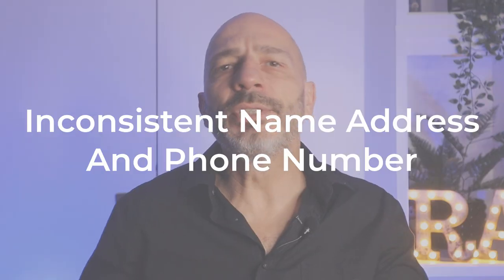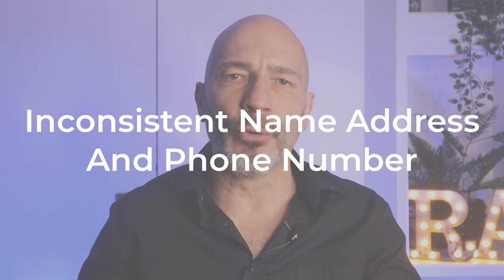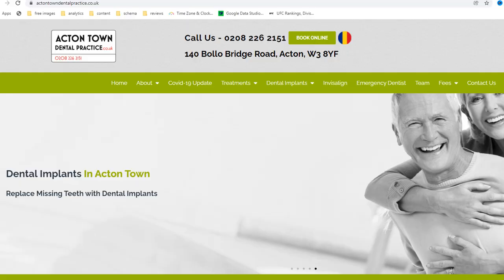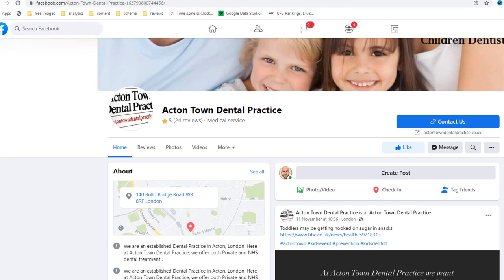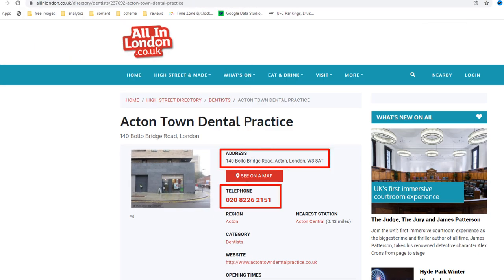Mistake number four: inconsistent name, address, and phone number. Your NAP, also known as name, address, and phone number, is the location and contact details for your business that can be found on your website, your social media pages, popular directories, and other websites. Google cross-references this information to verify the legitimacy of a business. That's why the consistency of your business information is key. Any discrepancy between NAPs may result in lower rankings in search results.